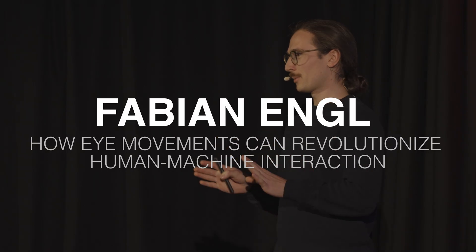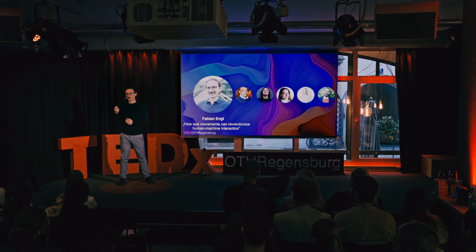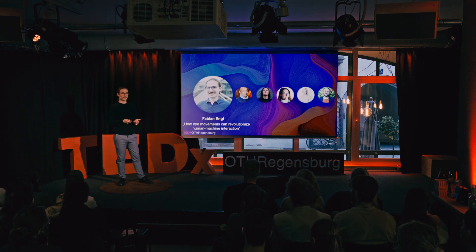One thing is for sure, it makes me a little nervous, but I see all of your eyes. And that brings me exactly to the topic I'm talking about today. Because your eyes do not tell me how much you like or dislike my talk, but they can also show us important information for specific research fields, like human-machine interaction, which can make websites or interfaces more usable and user-friendly.